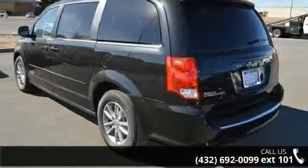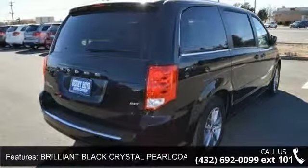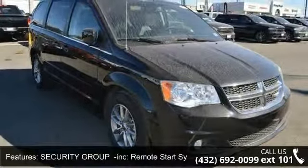Some of the top features included with this vehicle are brilliant black crystal pearl coat, manufacturer's statement of origin, security group included, remote start system security alarm, front wheel drive, and power steering.